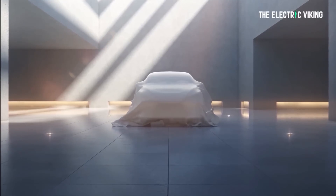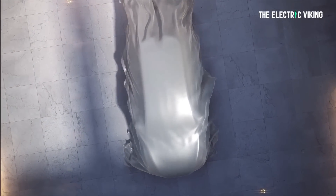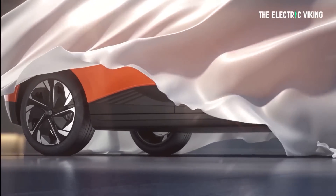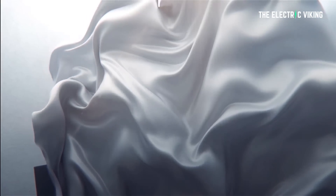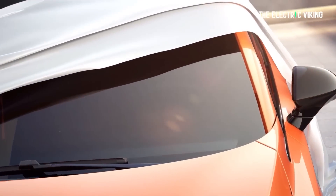SAIC have just shipped 10,000 of the MG Mulan EVs to Europe. They shipped them a matter of weeks ago, but we found out now they're on the way. We do also now know the price in Germany and the price in China of the MG Mulan EV, so this gives us a really good idea of what the cost will be in the rest of the world.